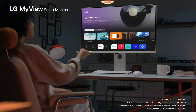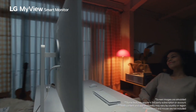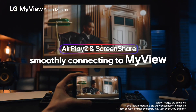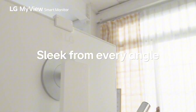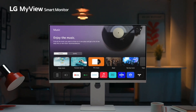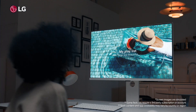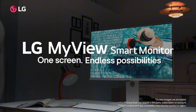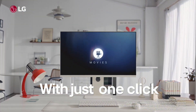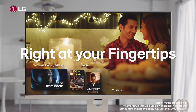Effortlessly switch between work and play with features like screen sharing, multitasking options, and integrated video conferencing capabilities. Connectivity is versatile with multiple HDMI and USB ports. Its ergonomic stand offers adjustable height and tilt, ensuring comfortable viewing angles for long hours of use. Whether you're editing photos, gaming, or binge-watching your favorite series, the LG MyView Smart Monitor 32SR85U elevates your experience to new heights.